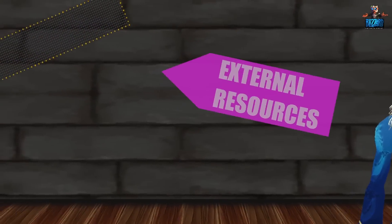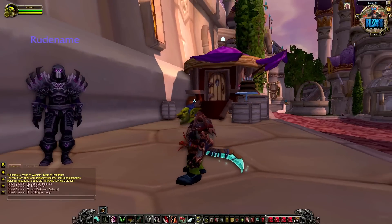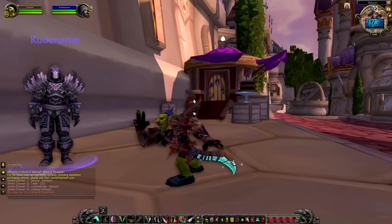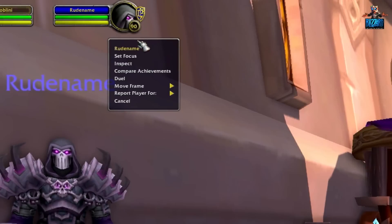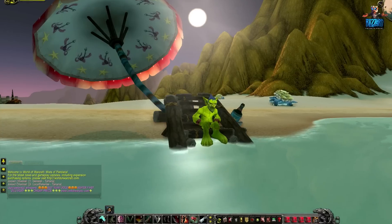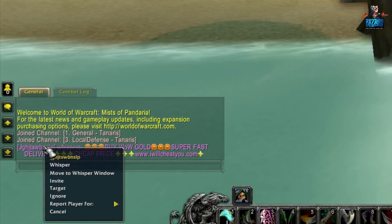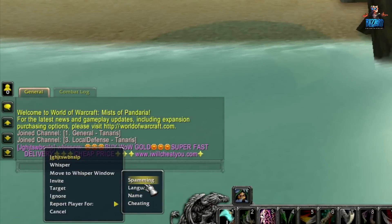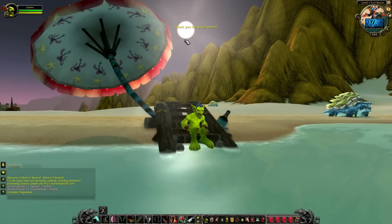Let me introduce you to some of the resources at your disposal. Inappropriate character names, as well as cheating, botting and the like, can be reported by simply right-clicking a player's portrait and selecting the relevant option. Use of foul language and spam can be reported by right-clicking a player's name in the chat window. This is also the best way to report players who offer power leveling or gold for real money.